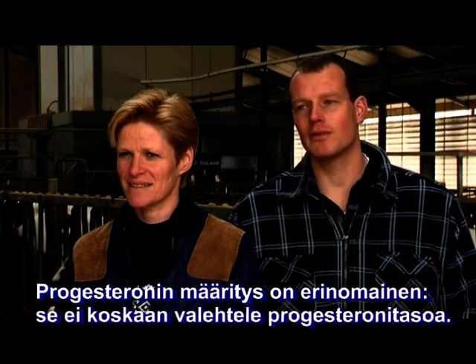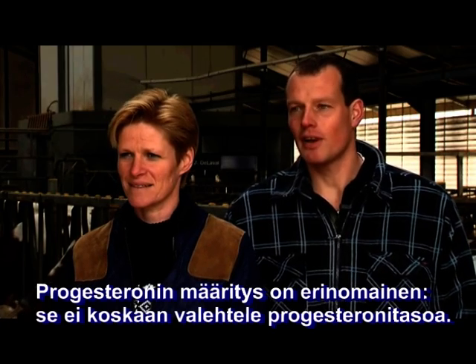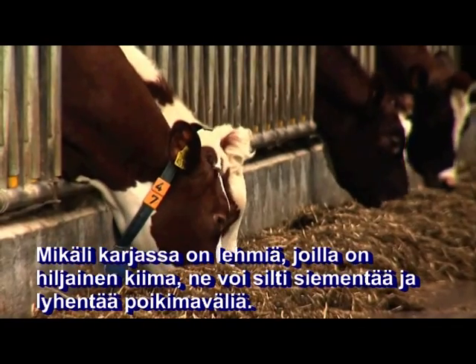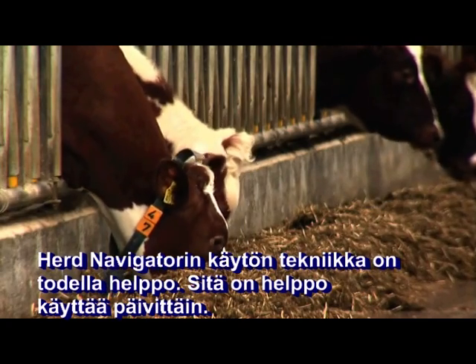It's a great thing about the progress run — it never lies, the level of progress run. So if you've got silent cows, you still can inseminate them, so you can increase the calving rate. The technology to use the herd navigator is really easy.